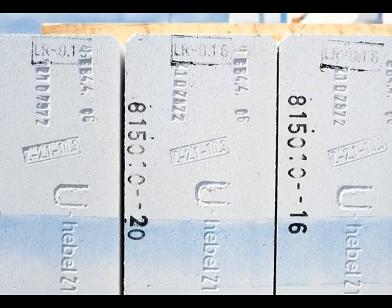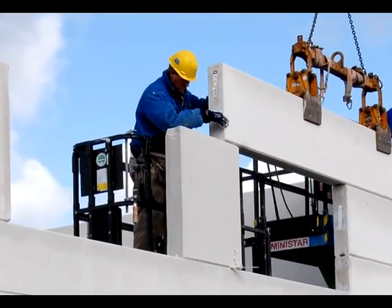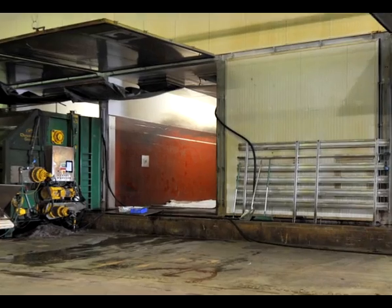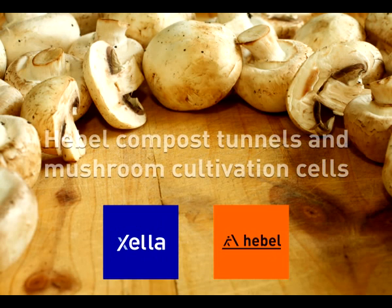So, high quality, low investment and running costs, and especially short construction time, and a sustainable result. Hable aerated concrete essentially merges ancient cultivation techniques with a state-of-the-art construction system. Mushrooms and aerated concrete — clearly an iron-clad duo.